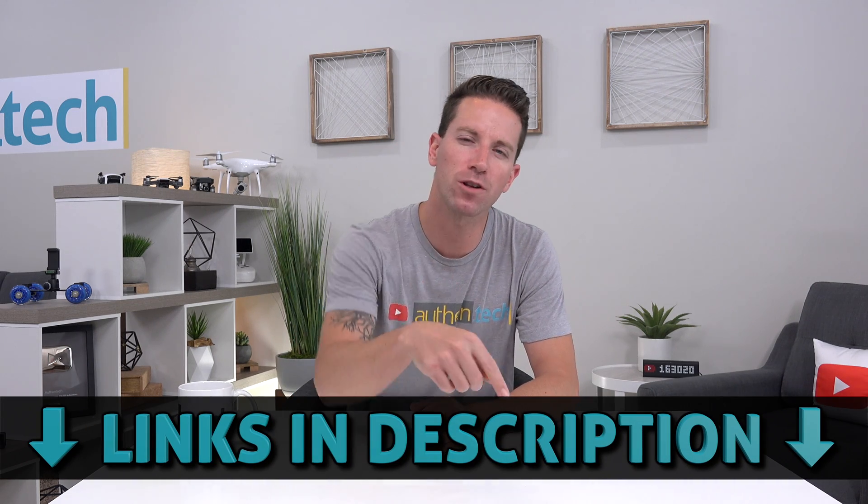Now if you want to sign up or learn more info, all the links will be down below. Again, huge thanks to dbrain for sponsoring this video, and thank you guys for watching. Until next time, let's live authentic.